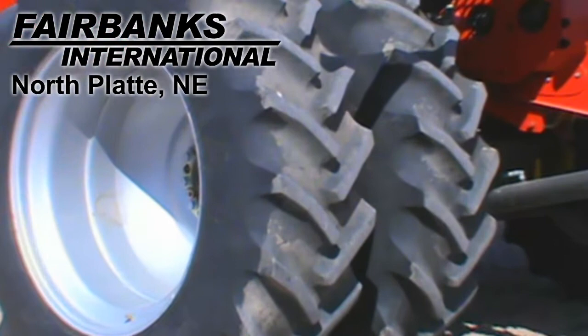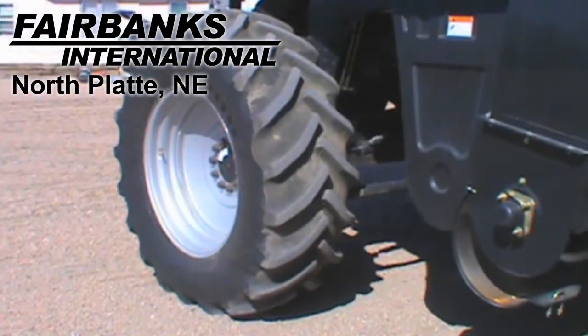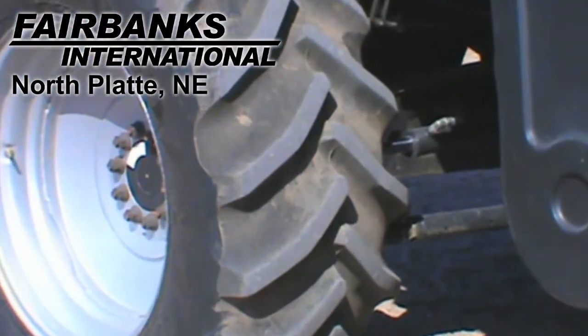The drive tires are dual Goodyear 520-85R42s and the steering tires are Goodyear 540-65R30s.